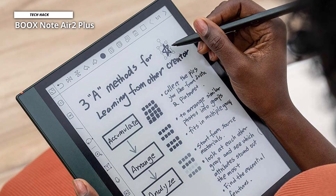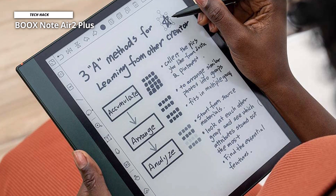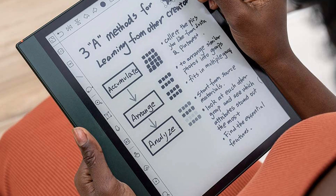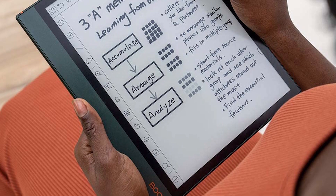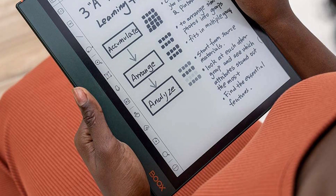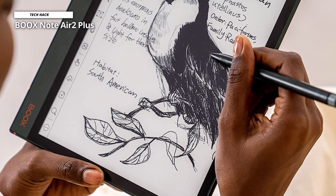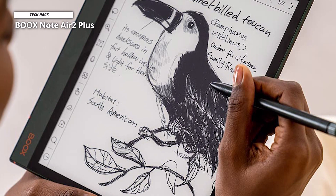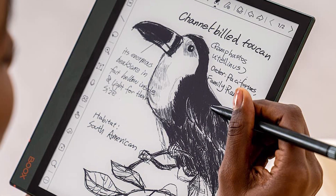The BOOX Note Air 2 Plus looks like an e-reader, with a thicker bezel on the left side of the display making it easier to hold — similar in vein to the Kindle Oasis. It has some heft, weighing in at 445 grams, which makes it feel quite sturdy. The Carta glass screen is resistant to scratches and smudges, so you can toss the device into any bag without worry. It comes with just one USB-C charging port and a power button, with no volume buttons.